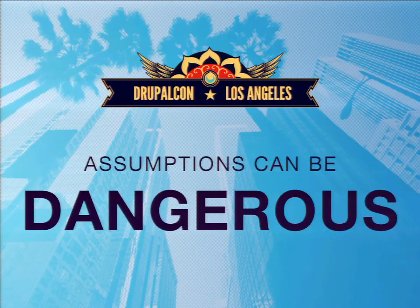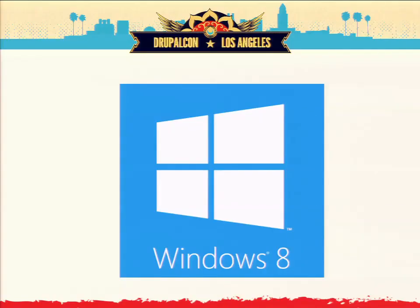Assumptions can be extremely dangerous. Let's talk about Windows 8. They did usability testing while creating that software, and guess what they heard? 'Where's my start menu? Where'd it go? What is this?' And they did not listen to those people.